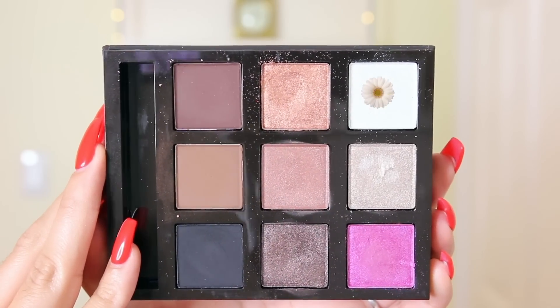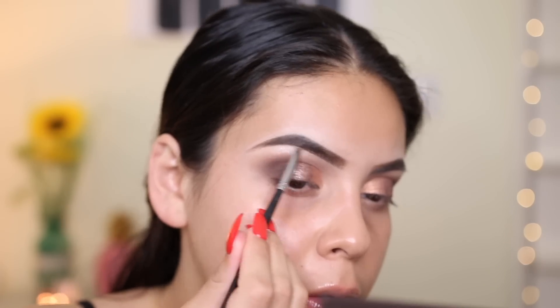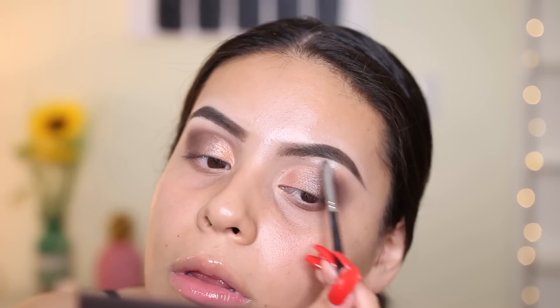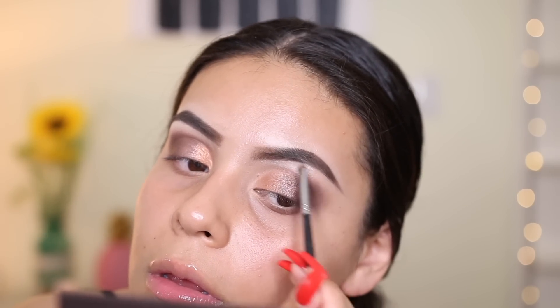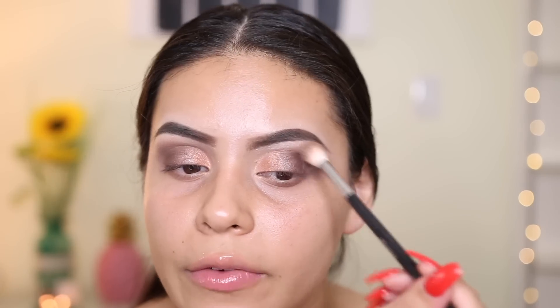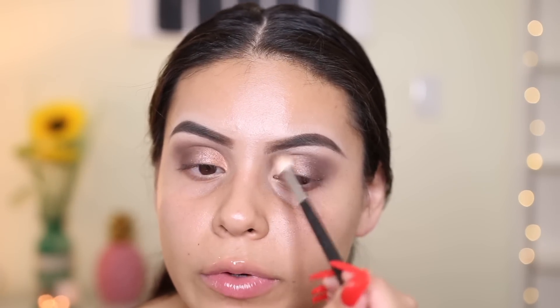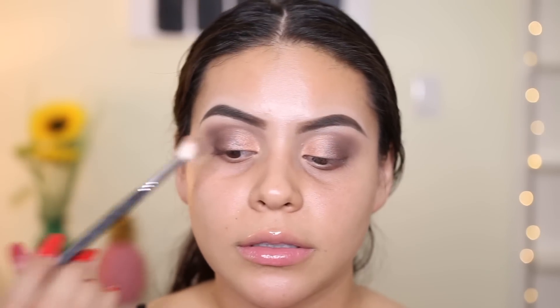I'm taking the white shade and applying it right on the brow bone using a Morphe M213 brush — it's pretty and actually fairly pigmented. There isn't a lot of fallout in this palette, which is pretty rare and a good thing. But overall so far the colors are kind of just blah — I'm just not super blown away. I don't feel like it's anything special, so I'm gonna pop on some lashes and move into skin and lips.